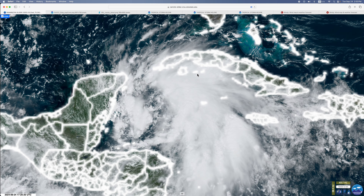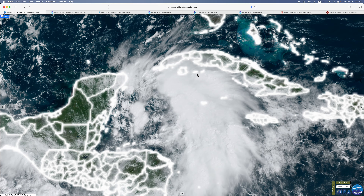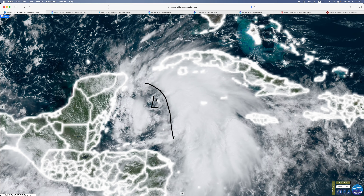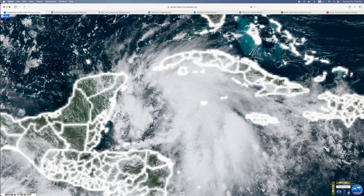This is our second update on now-named Tropical Storm Helene, which currently has winds of 45 miles per hour and is slowly moving towards the Yucatan and Florida. Here's how it looks on satellite. You can see there's more defined cloud cover on this side, where the low pressure is that we just highlighted, and it's starting to get more organized.